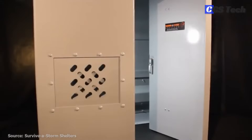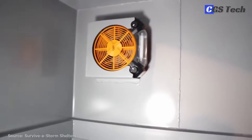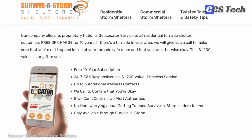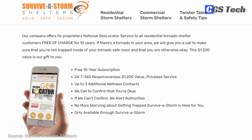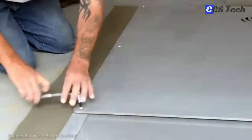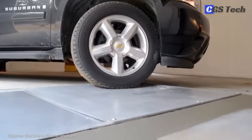Shelters can also be locked from the outside to keep valuables inside. It is, however, impossible to be locked inside, because the inside lever operates independently from the exterior lock. One of the most unique benefits the company offers is their proprietary national geolocator service. If a tornado or storm hits your area, the company will call you to make sure that you are not trapped inside a shelter and are otherwise okay. If they can't reach you, they will notify local first responders and give them your location. This service is provided to all their customers free of charge for 10 years.